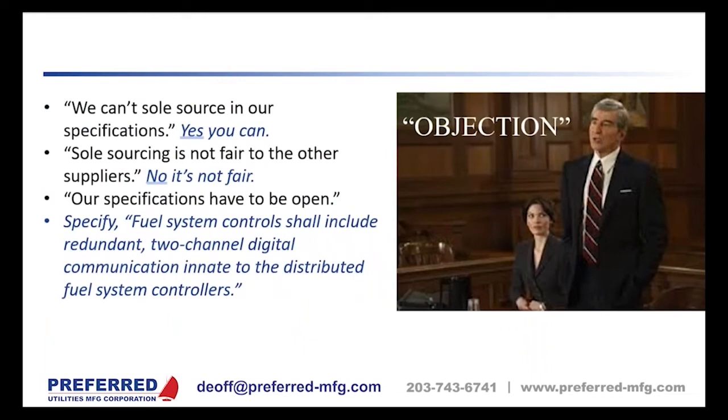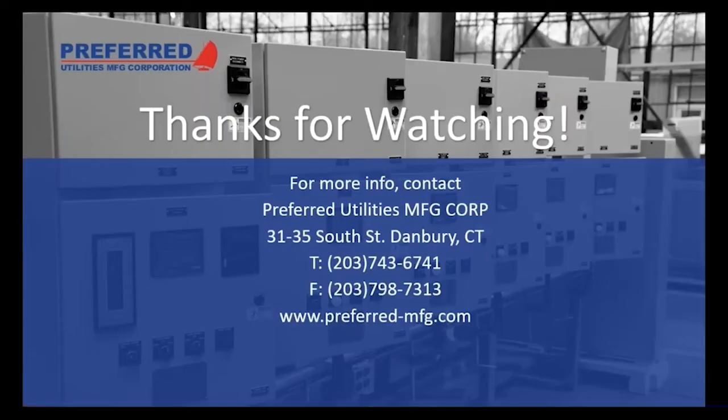A common objection to specifying Preferred is 'we can't sole source.' Yes you can — we see it all the time, and as consulting engineers you have a responsibility to provide the owner with a high quality system. If your specifications must be open, you can include this phrase: 'fuel system control shall include redundant two-channel digital communication innate to the distributed fuel system controllers' — and that effectively specifies Preferred.